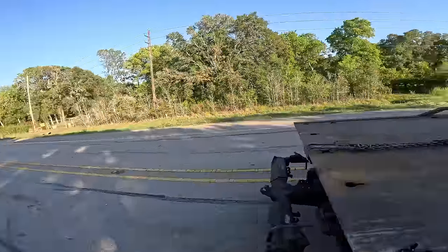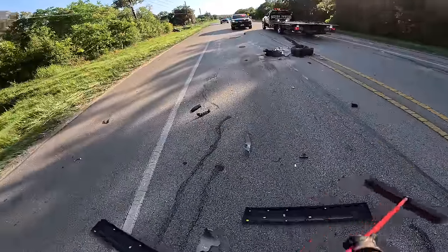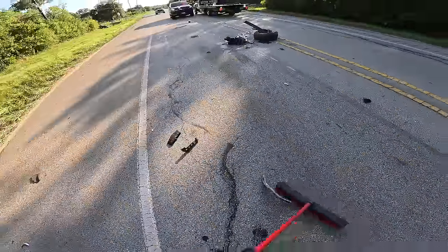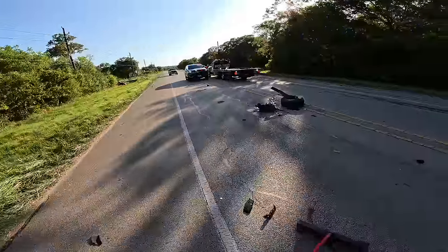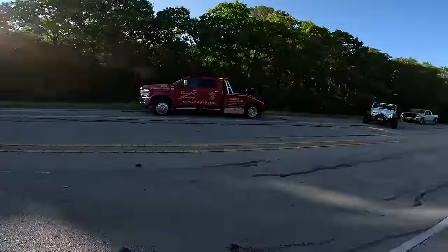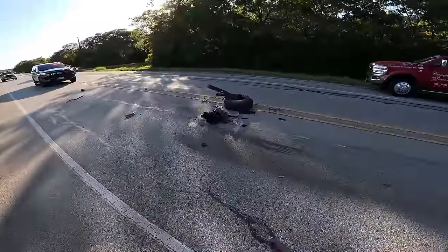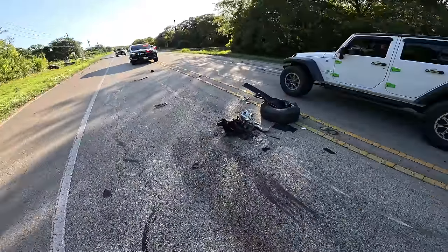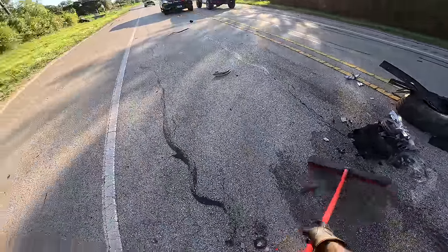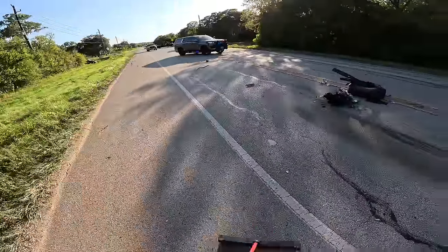Nice fire on scene here. I'm going to get the road clear so we can open it back up. The road's been closed for just a little bit. Surprised they don't have the fire department out here.